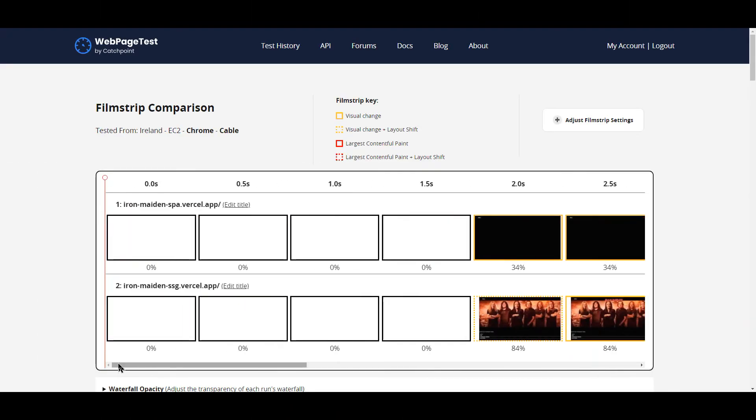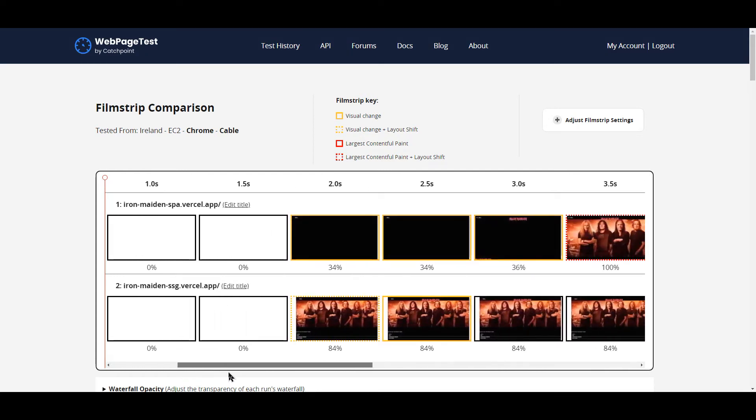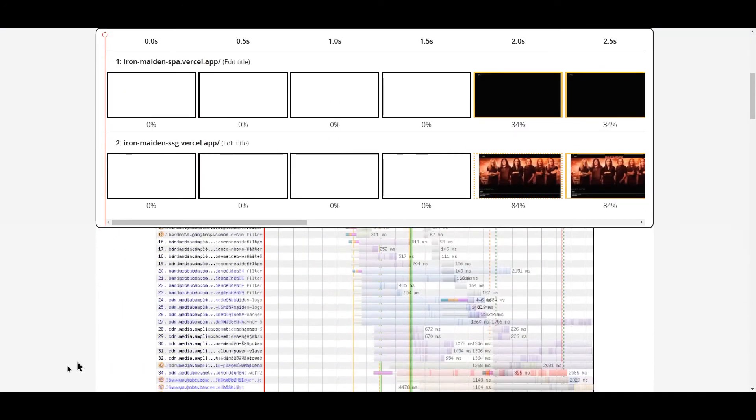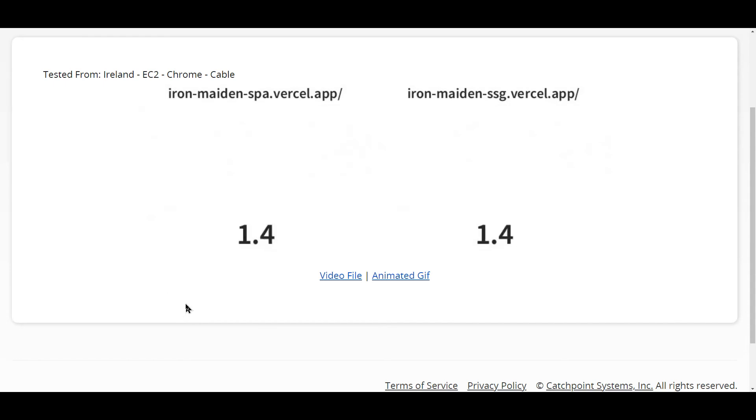I've gone back into WebPageTest, selected both reports, and selected compare. Now we can see an actual timeline of the two applications loading in parallel. And here's the most interesting view — when you compare the two timelines together, you can see in the SSG app that most of the content is loaded before the SPA, as the SPA application seems to load more progressively. However, the SPA completes far quicker than the SSG application, meaning it becomes much more interactive sooner. I love this chart that shows the visual progress — it really gets to the heart of what I'm talking about. And here's one final demonstration to push it home.